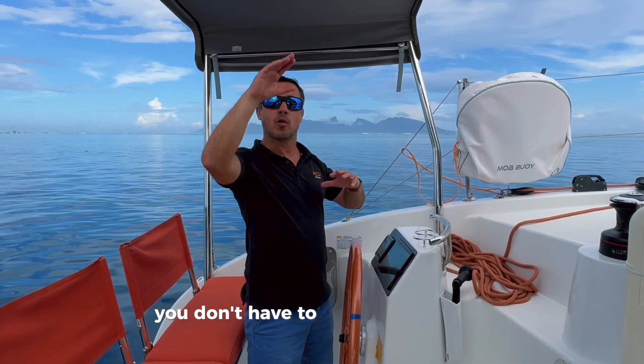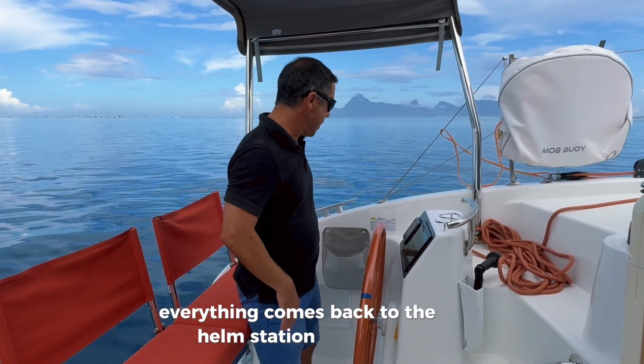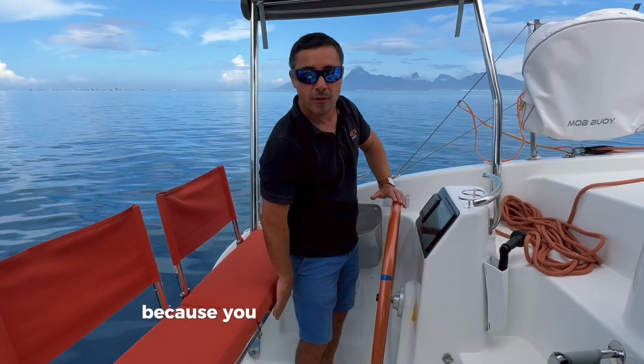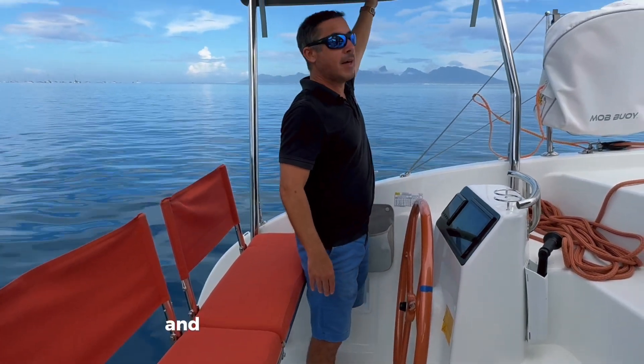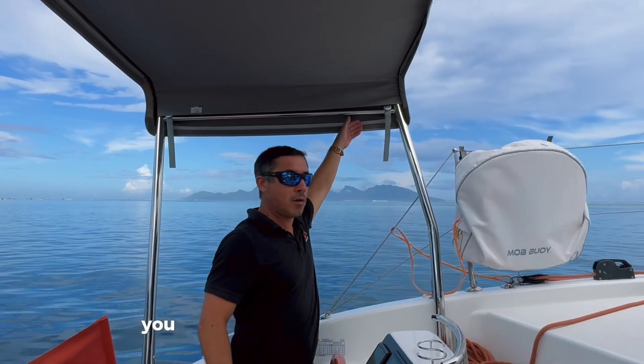She's very safe thanks to her layout. You don't have to climb on a flybridge to do any maneuvers. Everything comes back to the helm station, and here you're fully protected because you've got the seats at your back and the shed here. If you're in a cold climate you can close that — it's transparent plastic.